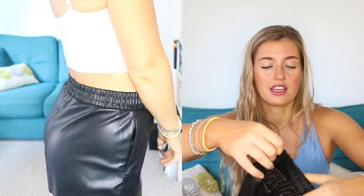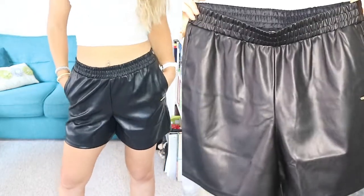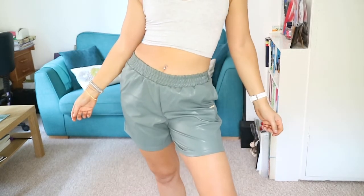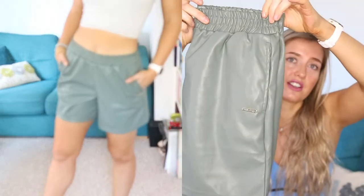Next we have the Vegan Leather Short in black. These have the leather look but are obviously vegan so they're not actually leather. Really really nice, very fashionable at the moment. Quite high waisted with an elasticated waist and a little pocket on the side — great for nights out, you could pair them with anything. They also sent them to me in smoke green and I can't actually decide which I prefer. I've just paired them with a sports bra here to show you. I think they'd look really good with Converse or anything for a night out. I'm wearing a medium.